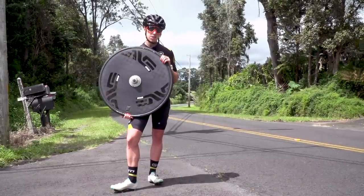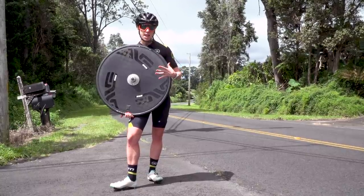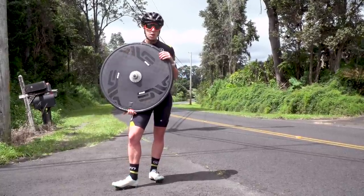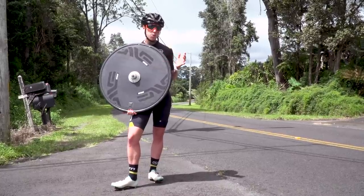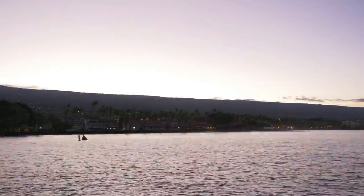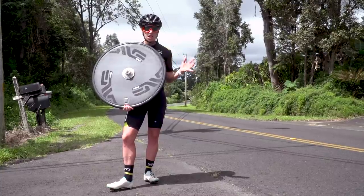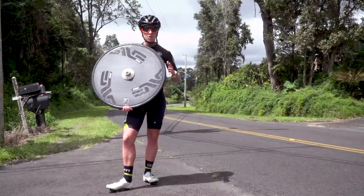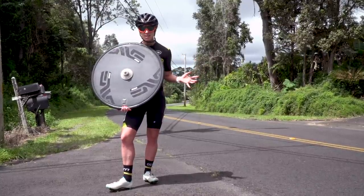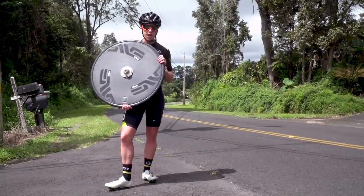Wind is another factor you need to consider. The deeper the wheel, the greater the sail effect — and obviously greatest with the disc wheel. But if you've got very strong crosswinds, or worse, gusts, it can start to get harder to control your bike with a disc wheel on the back. That's actually the reason disc wheels are banned here at the Ironman World Championships in Kona, because of strong winds coming down off the mountain that can really gust and catch riders out — a worse effect the lighter the rider. You need to consider the energy you'll waste trying to control your bike compared to the aero benefit you'll get from a disc wheel.